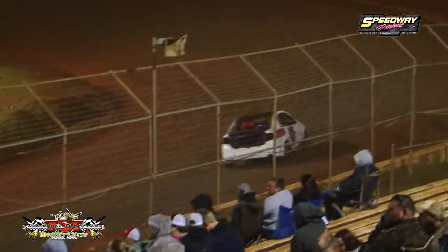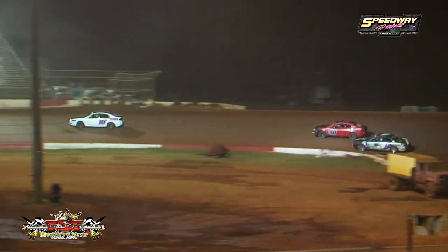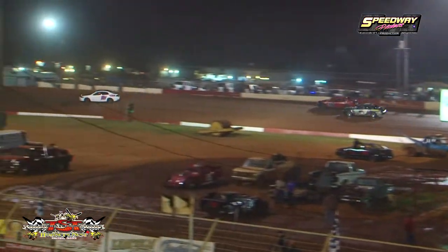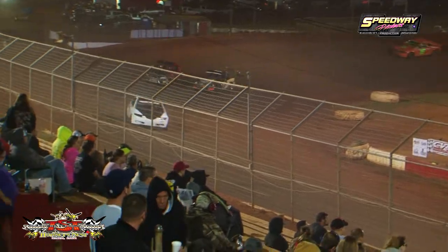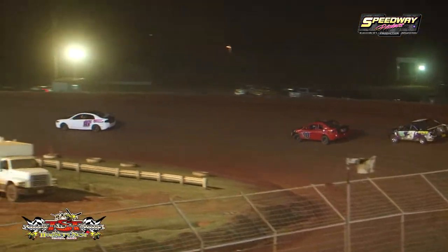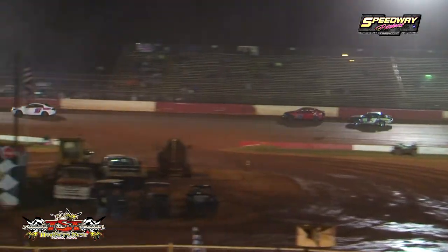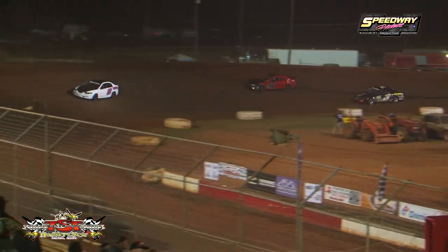Working on lap number seven — seven down, three more to go. Seven laps complete, three more laps to go. Busby coming out of turn number four — eight in, two more laps left to go. Logan McVay probably putting a little heat on Brian Armbrose for that second spot, dives down low.